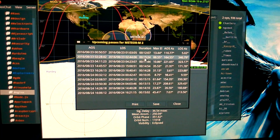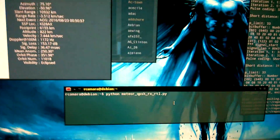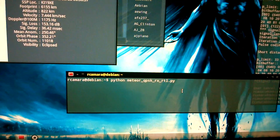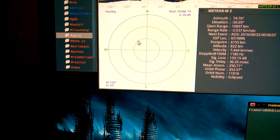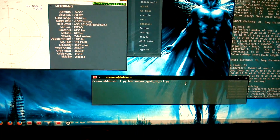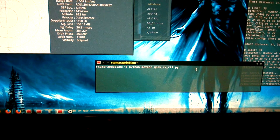So it's tomorrow, not today. Anyways, let's run the tool now. All you have to do is just run it when the Meteor M2 satellite is within the circle. It will start capturing, and depending on where you configure it, that's where it will save.